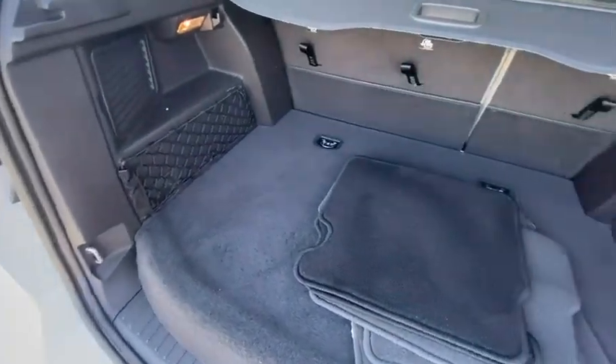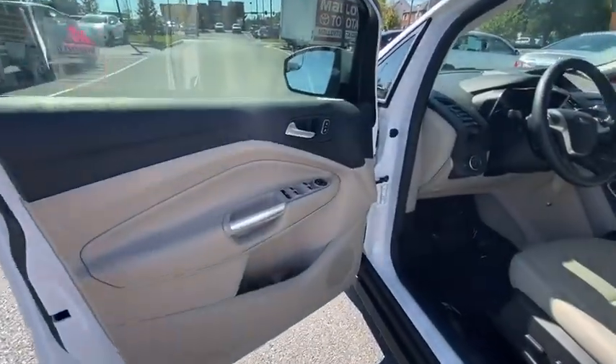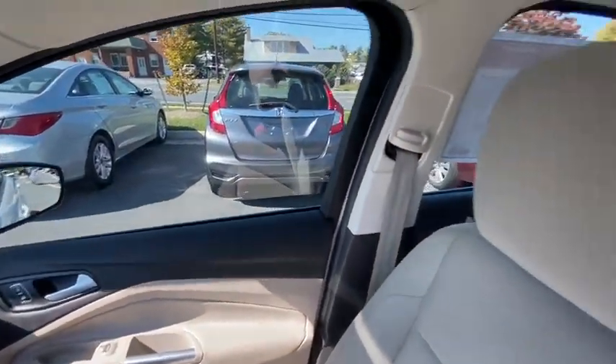Security system, electronic stability control, remote keyless entry, brake assist, panic alarm, overhead console, tachometer, driver vanity mirror, front reading lamps.